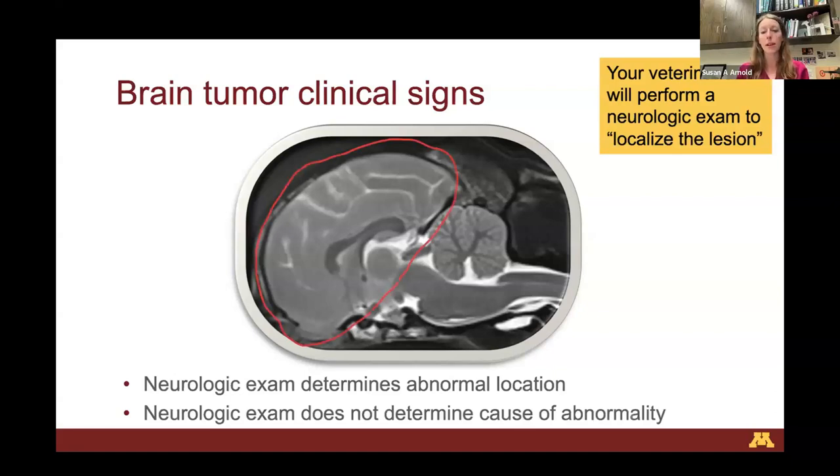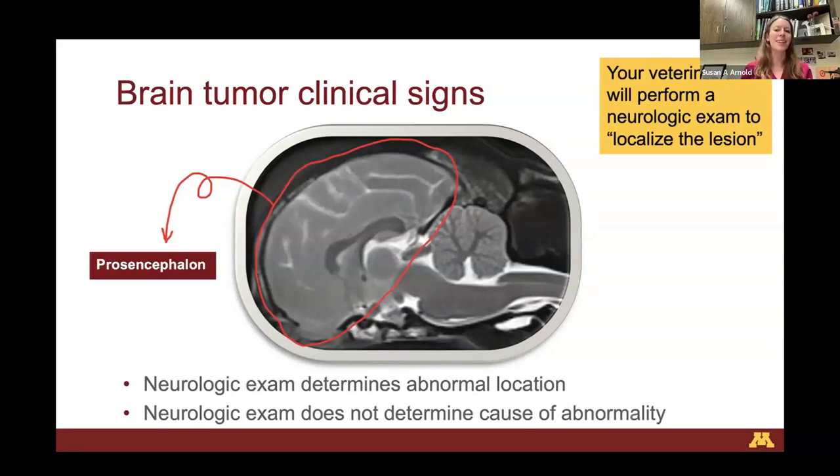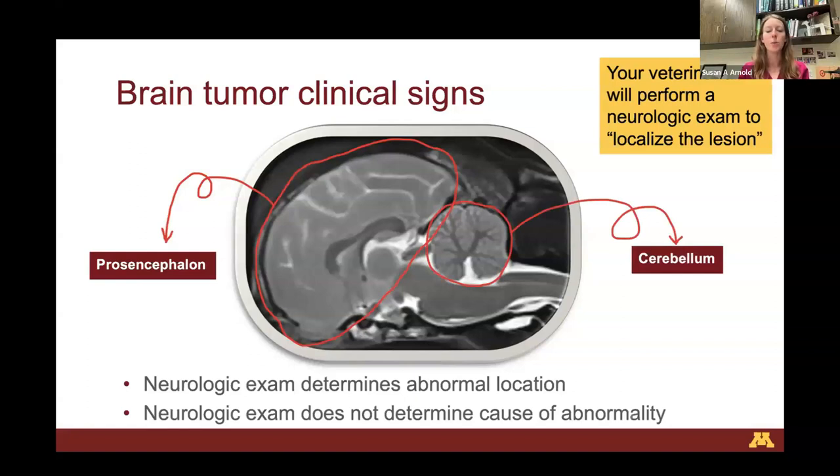There are three brain locations we think of as lesion localizations. The first is the prosencephalon — the big meaty part of the brain containing the cerebrum, which is involved in personality, generation of thought, and can certainly develop seizures. The cerebellum is involved in fine-tuning our movements and can also be an origin of tumors. Finally, we have the brainstem, which is involved in all our critical life functions: breathing, heartbeat, and basic physiologic processes to keep us alive, among many other things.